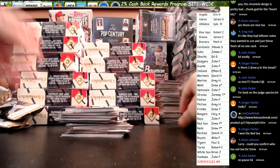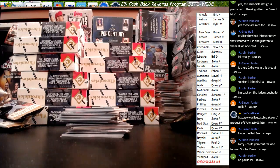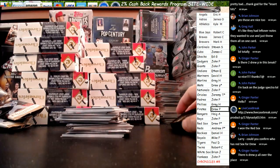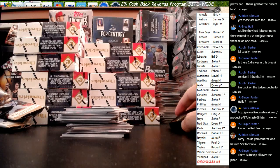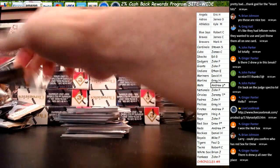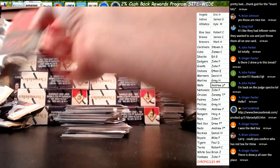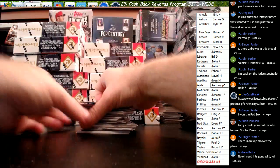Oh, we have two Drews. My bad, yes, we have two Drews. Drew's gone wild here. Just to eliminate confusion — there we go. We got multiple Drew Peas. There we go, Ginger, you're good. We have multiple Drews. All fixed, all fixed.